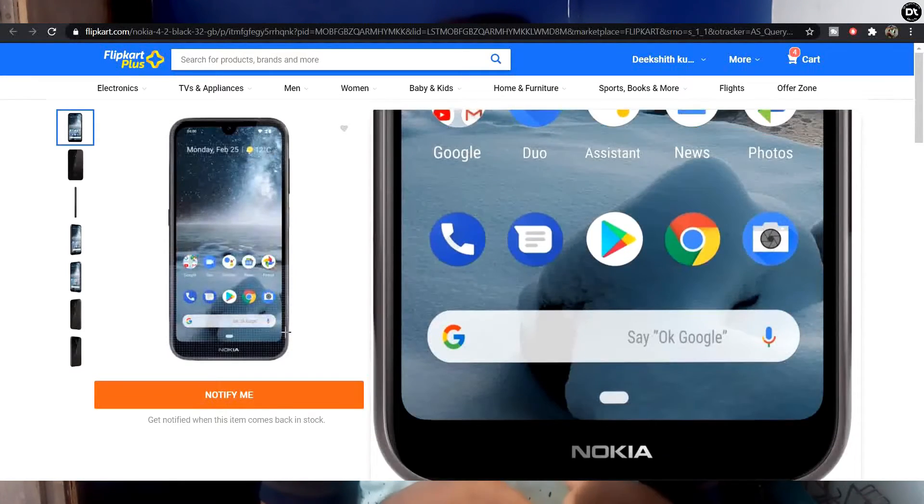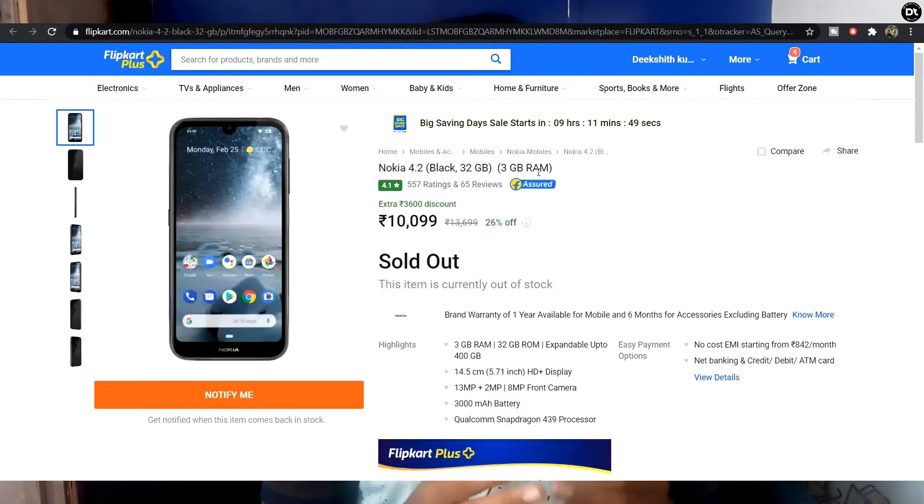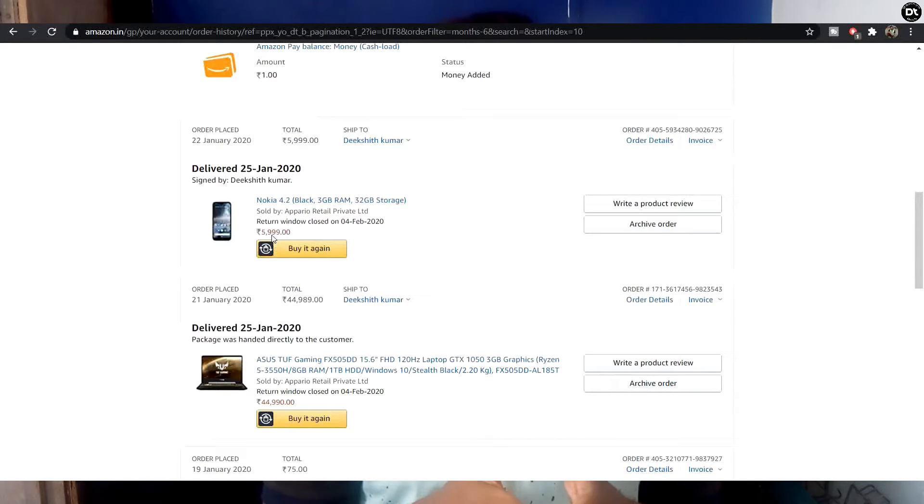First, if you are looking for a mobile phone, the Nokia 4.2 is a normal entry-level basic phone. We are getting to an entry-level phone and you will get to pay around ₹6,999 for this.